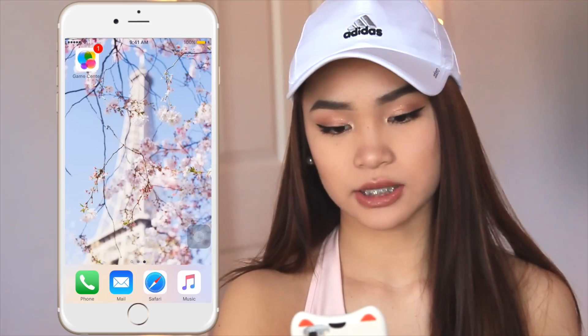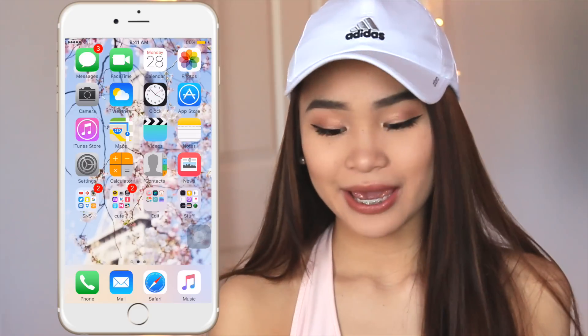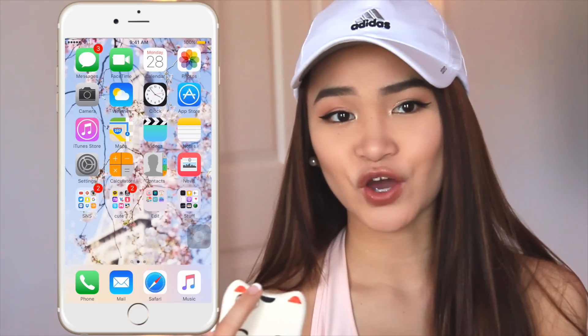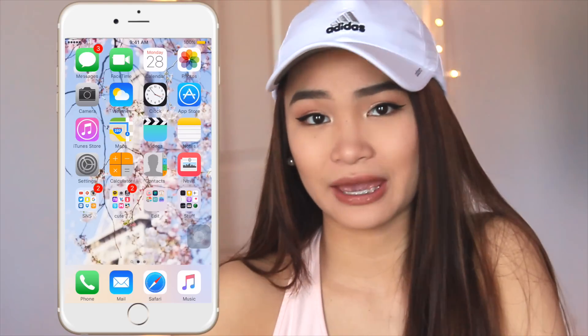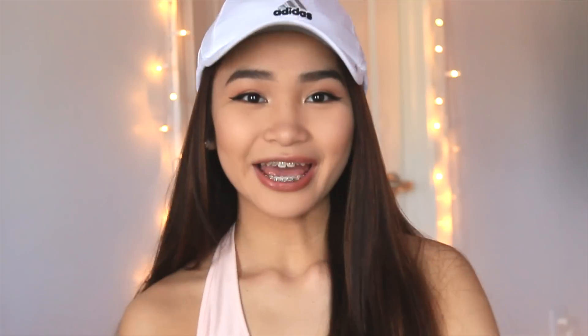My home screen wallpaper is the Eiffel Tower with cherry blossoms, which I really love. And that's everything on my iPhone! I hope you found this interesting or discovered some new apps. This was requested so I decided to share — I'll see you guys in my next video, thank you so much for watching!